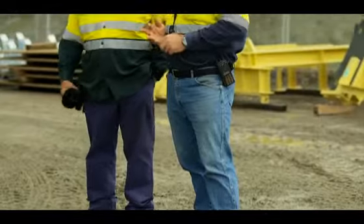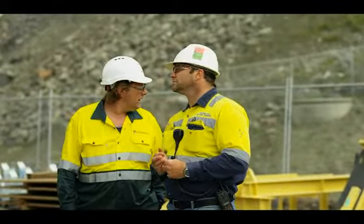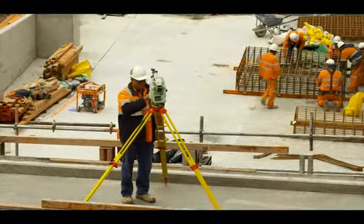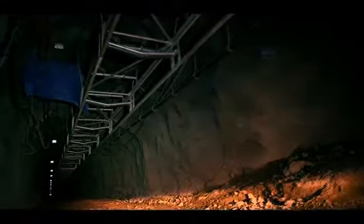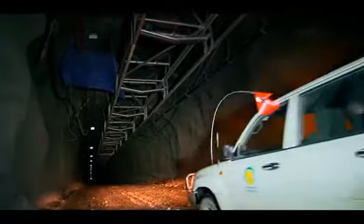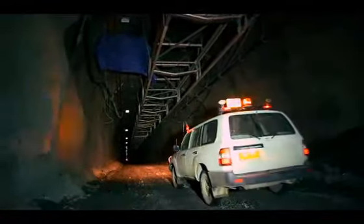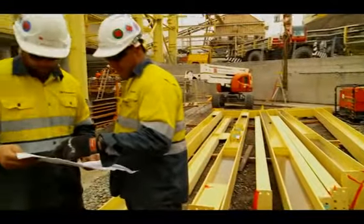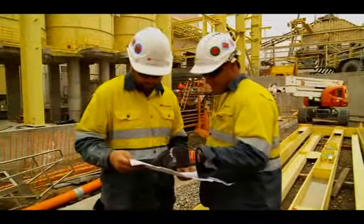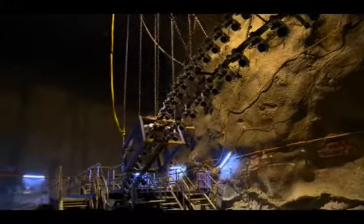Newcrest Mining selected FLUA as their owner's representative for all project engineering, procurement and construction deliverables on Cadia East. FLUA initially conducted the feasibility study while Newcrest completed development of a 7km underground decline to access the ore body. FLUA worked closely with engineering designers and Newcrest Mining Limited to determine the optimal mining and processing methods.